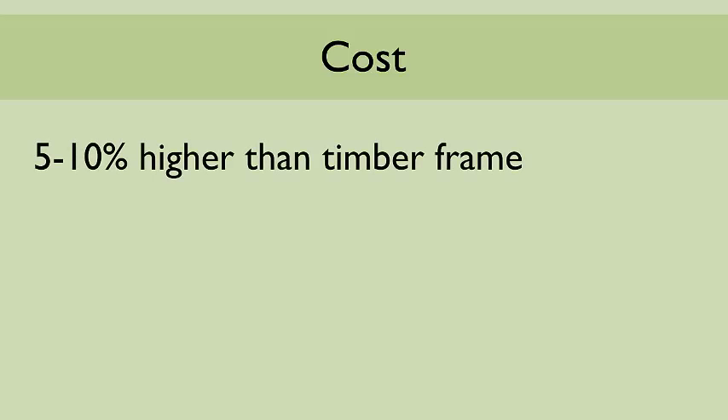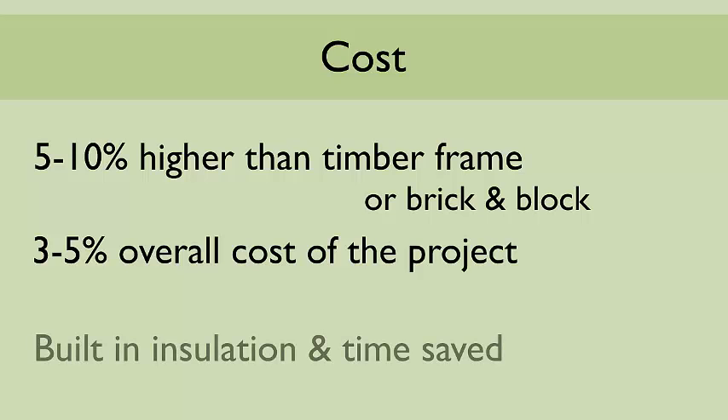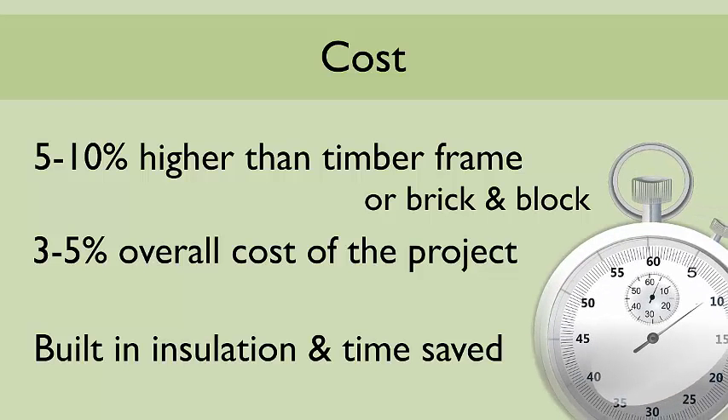The cost involved in utilising a SIPs construction method tends to be between 5-10% more than the likes of a timber frame or brick and block. However, this 10-15% more on the frame price actually represents around 3-5% of the overall project costs. This is the result of the savings made through the built-in insulation as well as the enormous amount of on-site time saved by choosing SIPs.